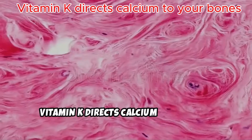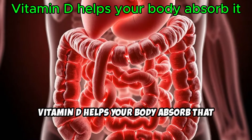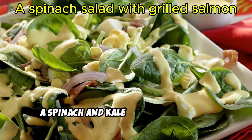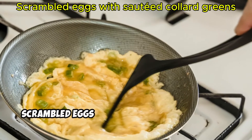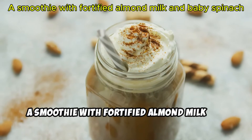Vitamin K directs calcium straight to your bones. Vitamin D helps your body absorb that calcium like a pro. How to pair them: a spinach and kale salad with grilled salmon and a drizzle of olive oil; scrambled eggs with sautéed collard greens; a smoothie with fortified almond milk and baby spinach.